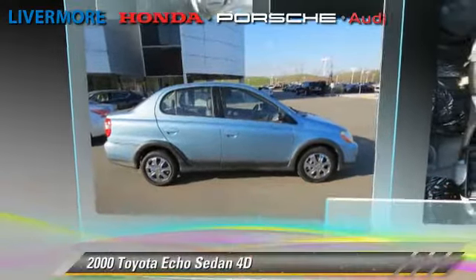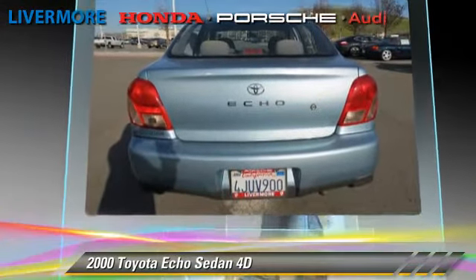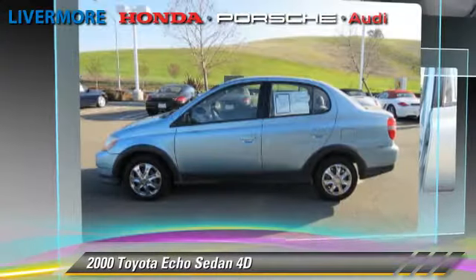The 2000 Toyota Echo, powered by a 1.5-liter four-cylinder engine. With an automatic transmission, this front-wheel drive sedan gets up to 38 miles per gallon.